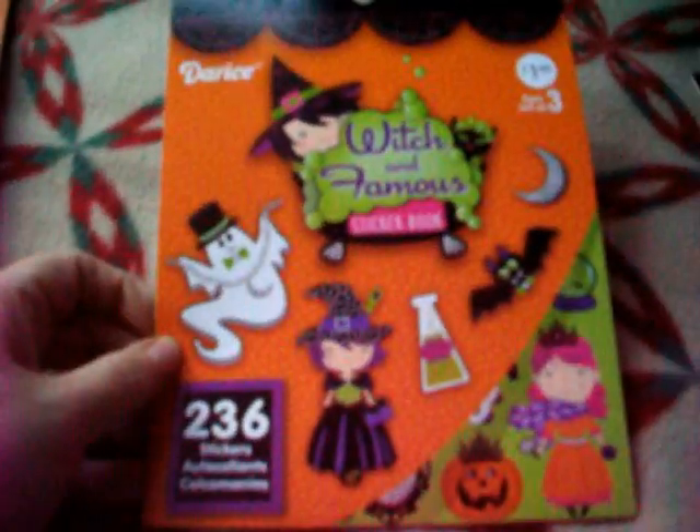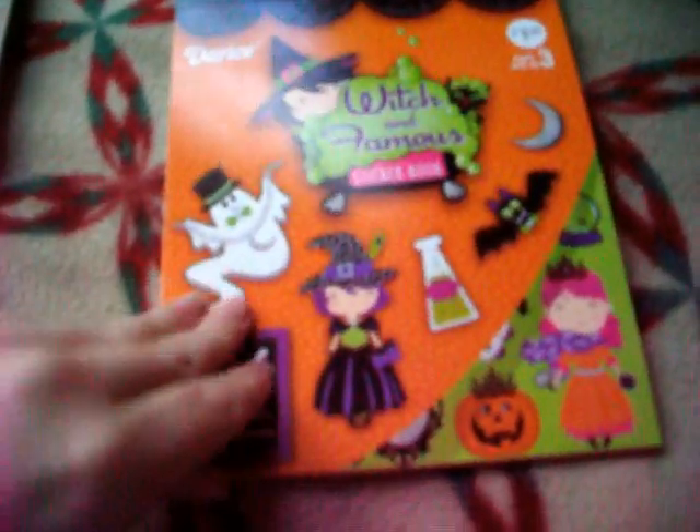And then this one is called Witch and Famous, it has 236 stickers. I thought these would be good for my packages, because I mostly sell makeup on my eBay, so I can do like the little mirror on it. Like, a lot of them are Halloween, but like this one where it looks like a beauty potion, and a makeup brush, and nail polish and that stuff. I'll put those in my packages for now, and then just save the rest until next year.